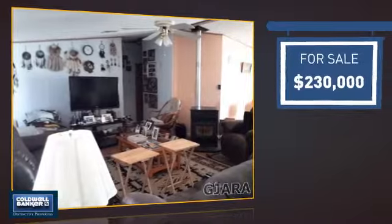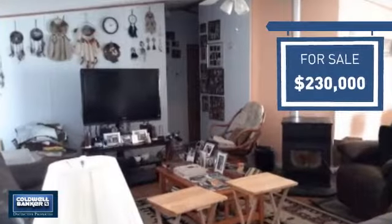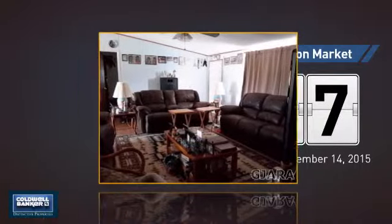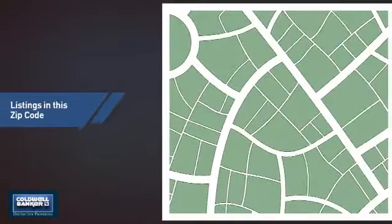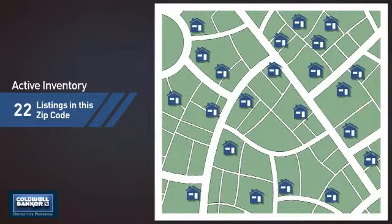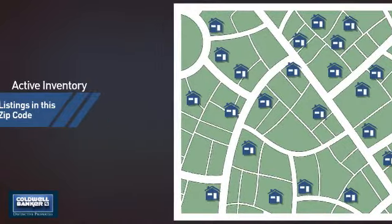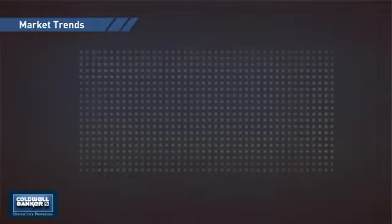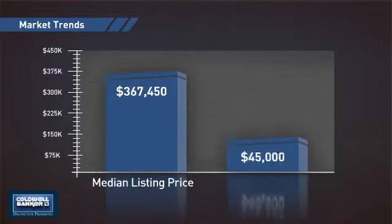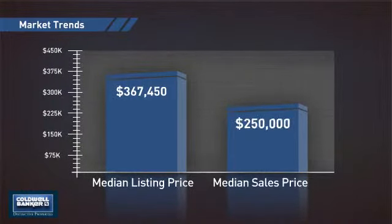Currently listed at $230,000, it just went on the market this month. Wondering how it stacks up against the competition? There are now just over 20 homes on the market within this zip code, with a median list price of just under $375,000 and a median sale price of $250,000.